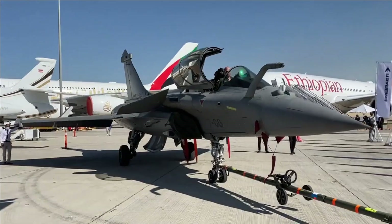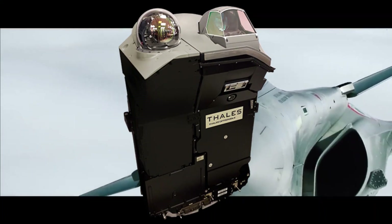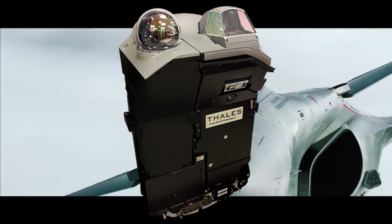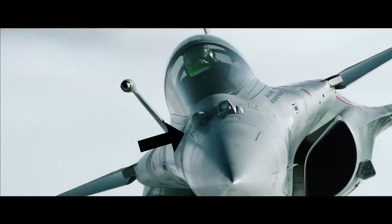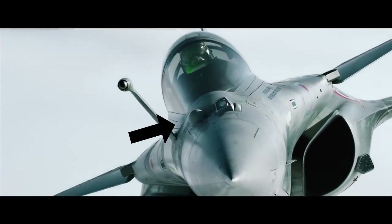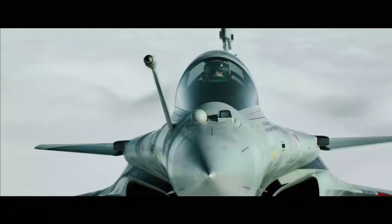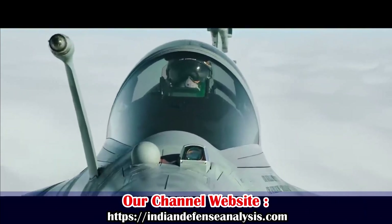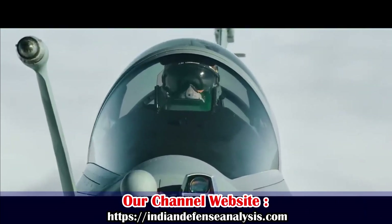The Thales FSO is a combination of an IRST and a combat identification system. The IRST sensor has a very long range and primarily looks for IR or heat signatures to detect its target. The combat identification system provides long-range visual identification, 3D tracking, localization of air and ground targets, and guides air-to-air missiles as well as gun firing.